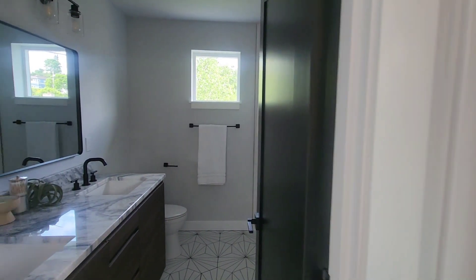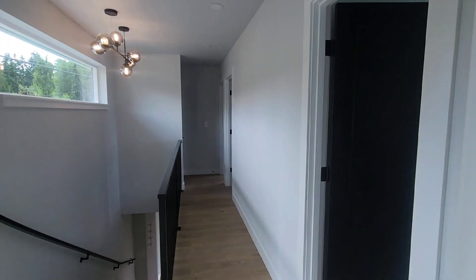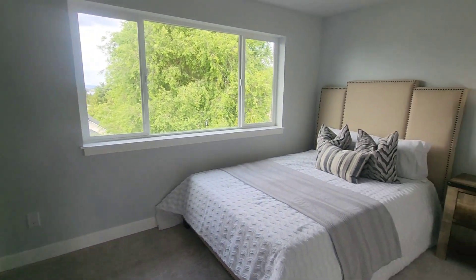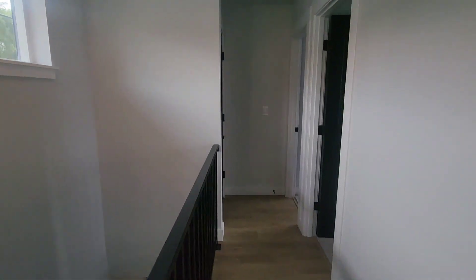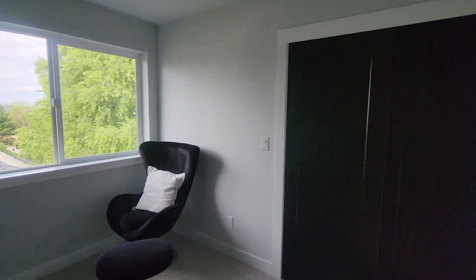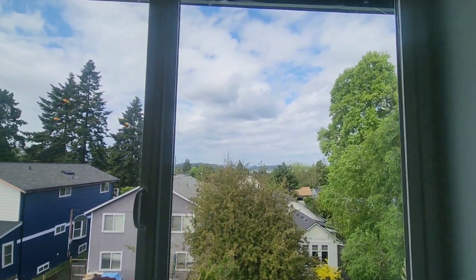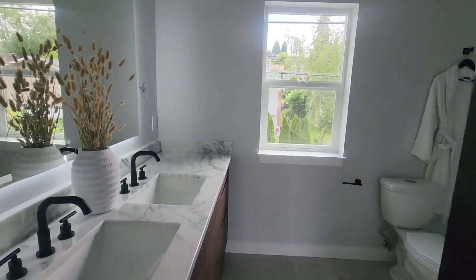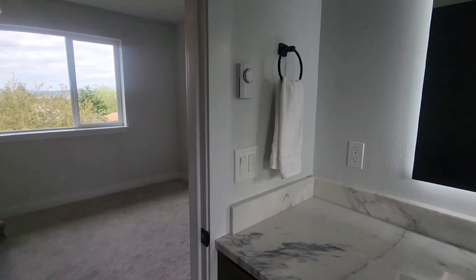At the top of the stairs you have this nice big window bringing in natural light. That's your linen closet. Here is your full bath with double vanity and full tub. Bedroom number two has a peekaboo view of Lake Washington, which is nice. Moving along — here is bedroom number three. Laundry. And then here is the primary bedroom with Lake Washington views — you can see the lake from a distance. Primary bath with dual vanity, full shower, and heated floors.